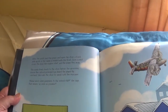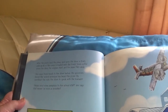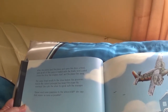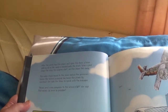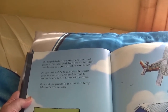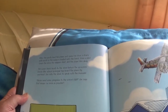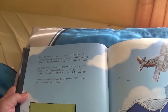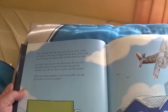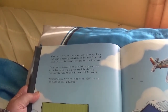The passengers are heavy, hard, cold, and orange. This is the time of the year when pumpkins fly. After the pilot lands the plane and opens the door, a truck pulls up. The cargo is loaded into the back of the truck. Soon the pilot closes the door, the engines start, and the plane flies away. The cargo truck heads to the store before the groceries freeze. Our school principal has heard the plane fly overhead. She calls the store to speak with the manager: 'Please send some pumpkins to the school as soon as possible,' she says.